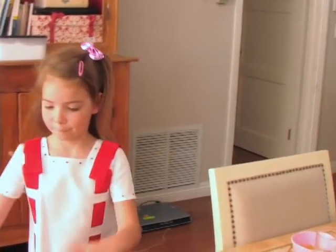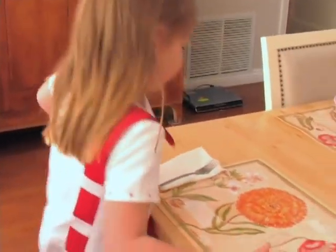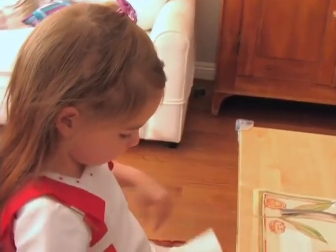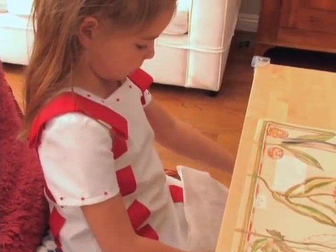Rule number one: the first thing that you do when you sit at the table is put your napkin on your lap. The reasons are obvious to both you and me, but to a young child they might not be. So it's really important that you go through the steps and explain to your child why we do this.